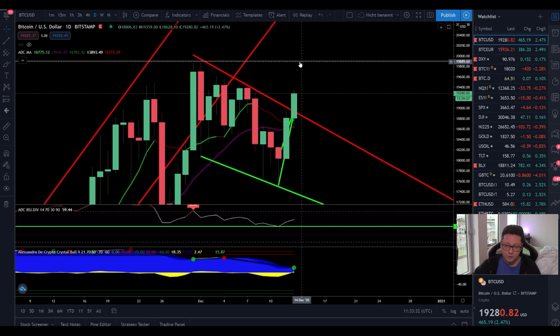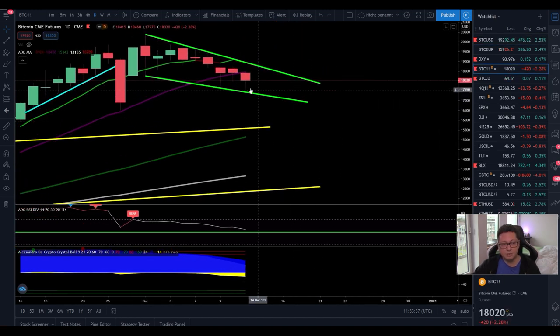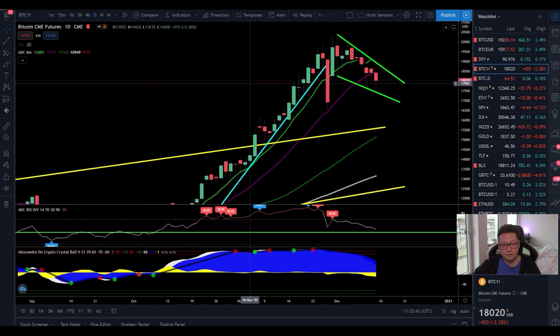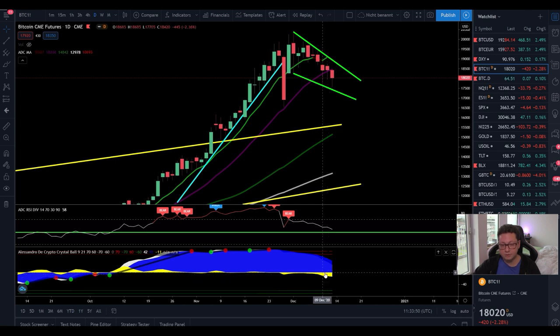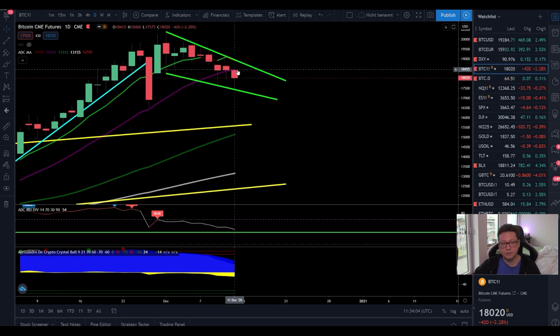I'm getting a buy signal currently on my own indicator, so it looks like Bitcoin is gearing up to the upside again — we still have a lot of room left. The daily on the spot chart is looking very bullish. However, on the CME daily chart, we are still trading below the 20 and nine-day moving averages, with a close on Friday below these MAs. The money flow indicator is coming down, so we should expect potential continuation to the downside.